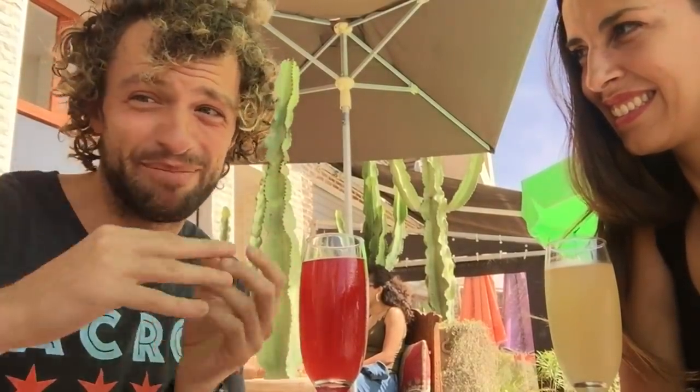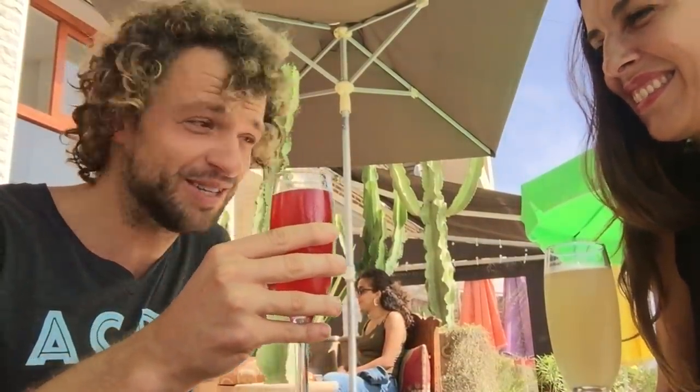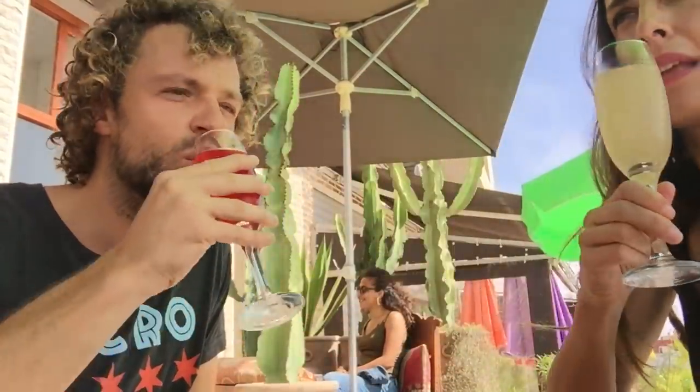Hippies will say it does a bunch of other stuff. They brew their own with a self-contained organism that's a symbiotic fungus and bacteria, and they make it and put flavors in there. It looks like champagne. Cheers! It's a bubbly, slightly fermented tea — that's actually what kombucha is. Great stuff.